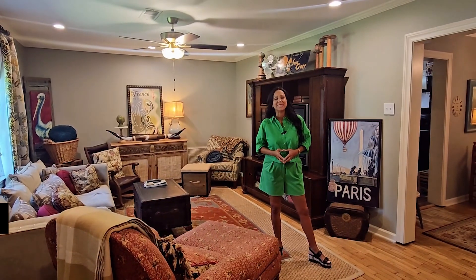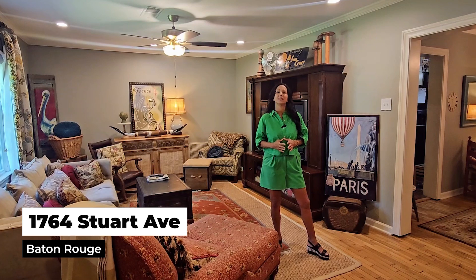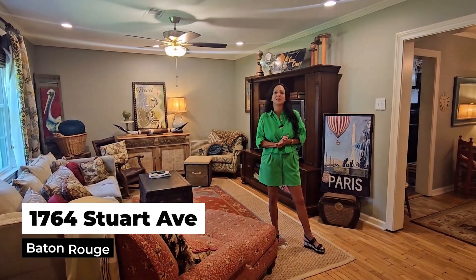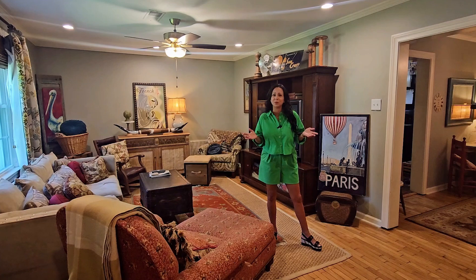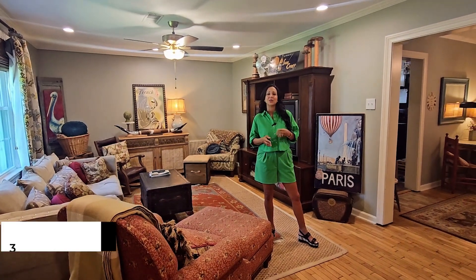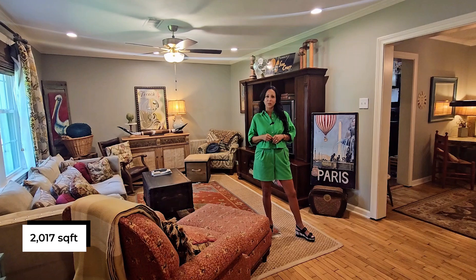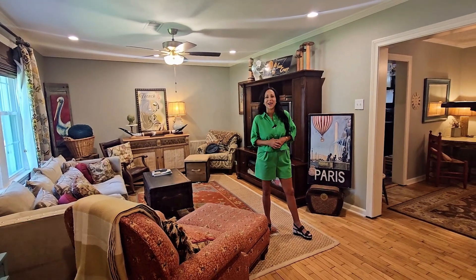Welcome to 1764 Stewart Avenue. This is a quintessential South Downs cottage, but it's on a slab — that's what kind of sets it apart from most of the pier and beam homes over here. It has three bedrooms, two baths, and 2,017 living square feet. Let's go check out the rest of the house.